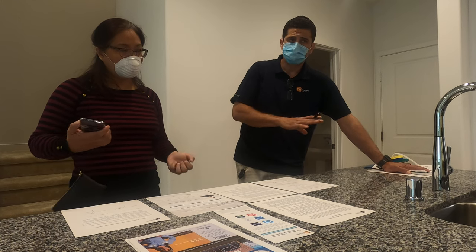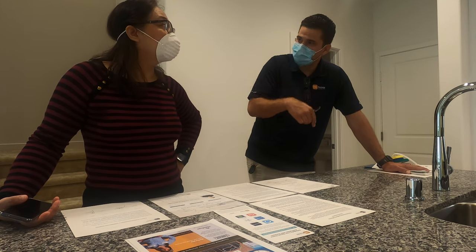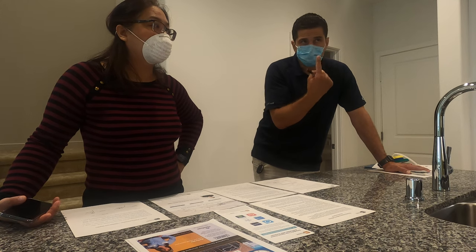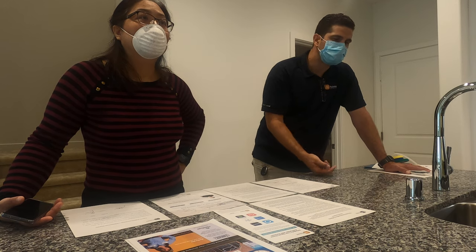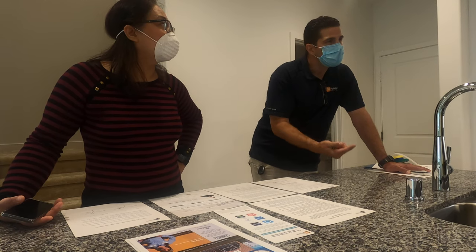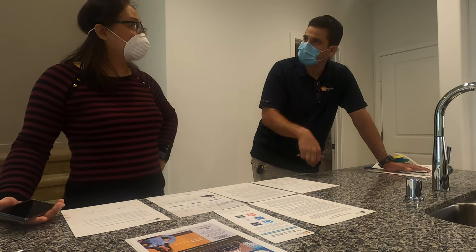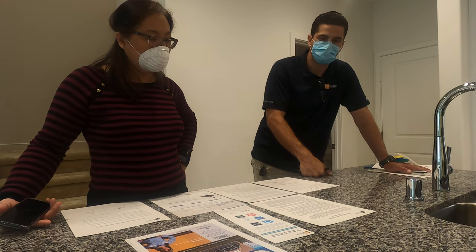Garbage disposal: have you ever jammed your garbage disposal? The unjamming tool is in that top drawer. Are you familiar with the reset button on the bottom? Sometimes it trips and pops out about a quarter of an inch — it's a red button on the bottom of the disposal. After you unjam it, if there's no power, push that reset button underneath. If you ever need help with that in the first year, I usually come by and give a lesson on how to do it.